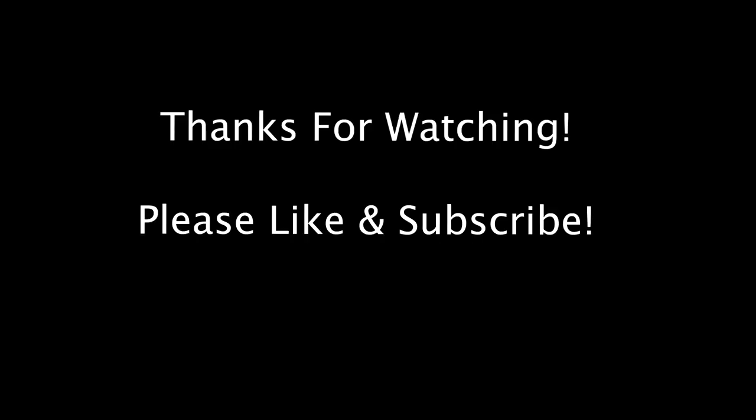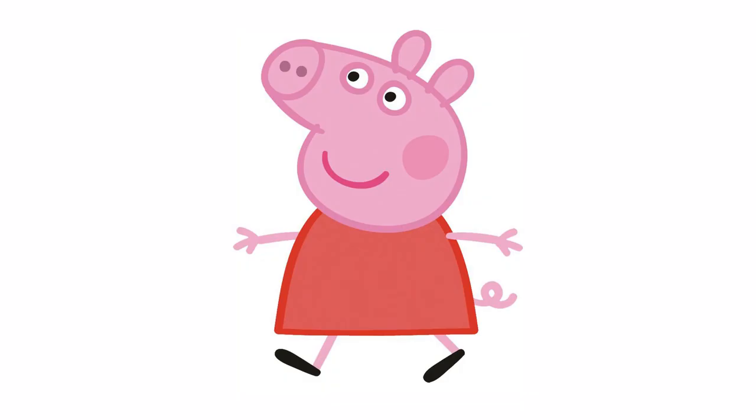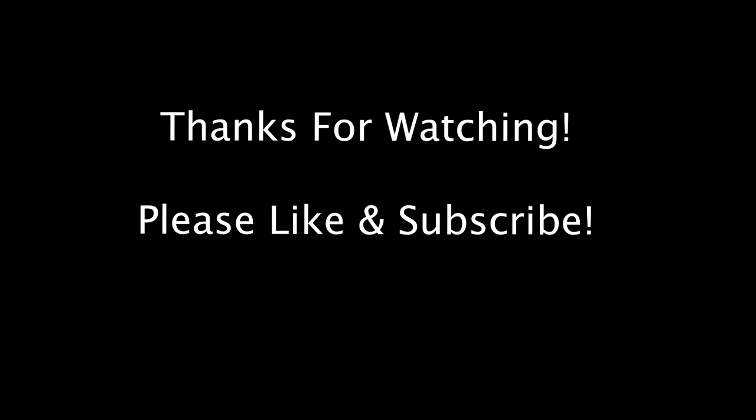Please like and subscribe or Peppa will eat all of your cake. And get ready for our adventure in the Galapagos.